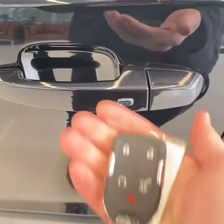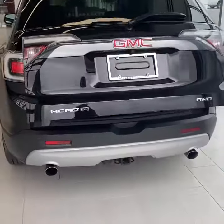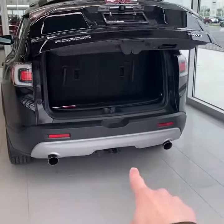You do have keyless entry on all four door handles and remote start. Taking a look in the back: dual exhaust and an integrated hitch receiver.